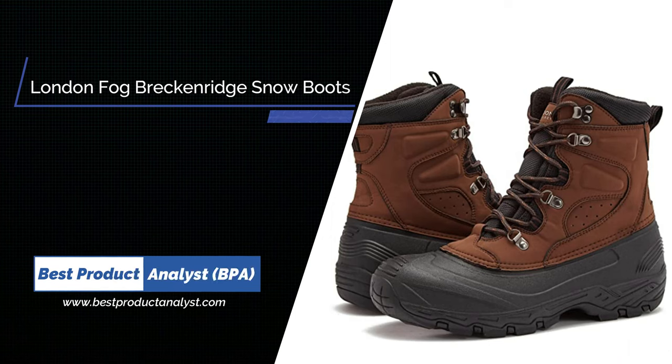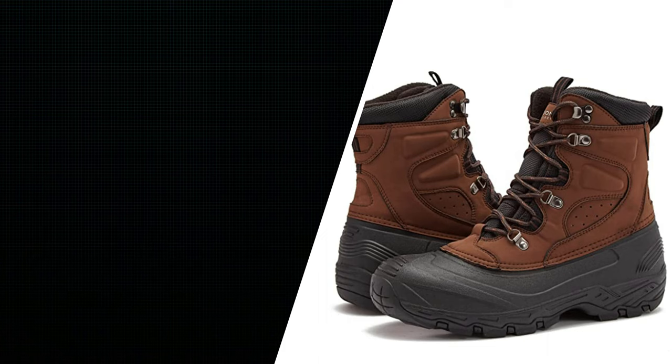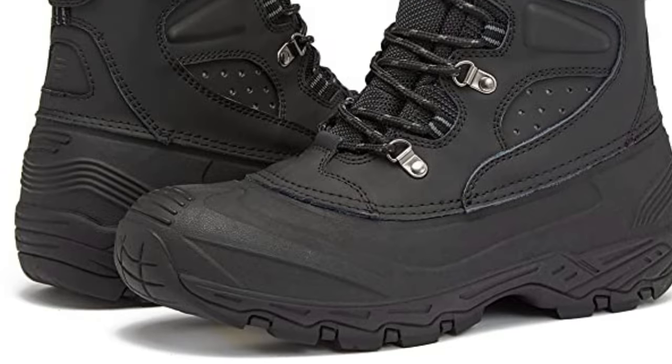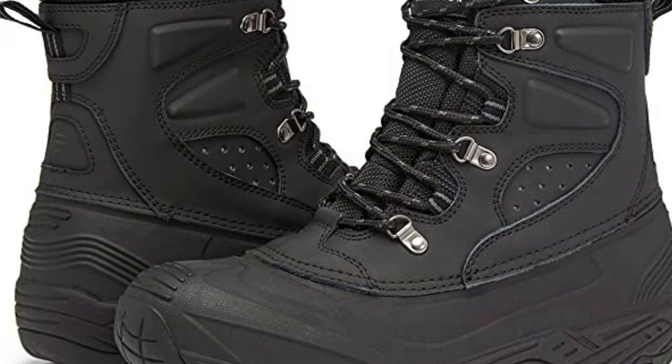Number 1: London Fog Breckenridge Snow Boots. Our Breckenridge snow boots have a waterproof, breathable membrane to keep feet dry and water out in wet conditions for winter hiking and outdoor activities or work.